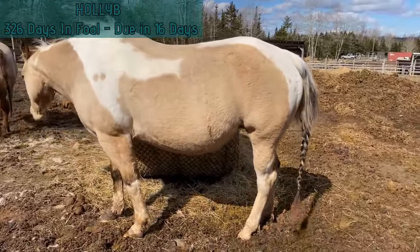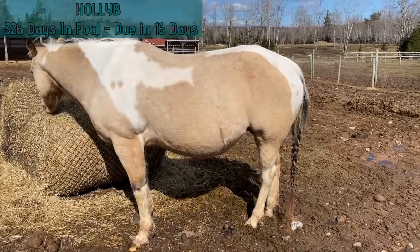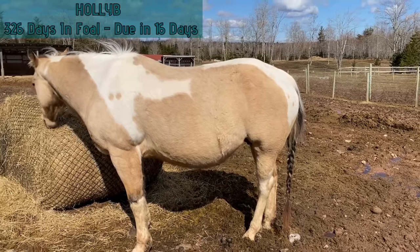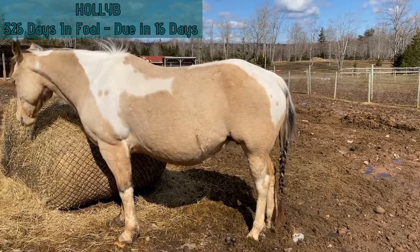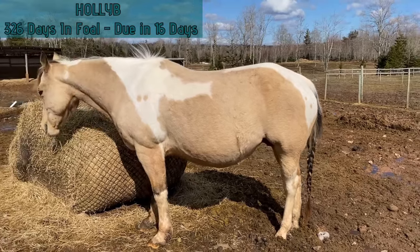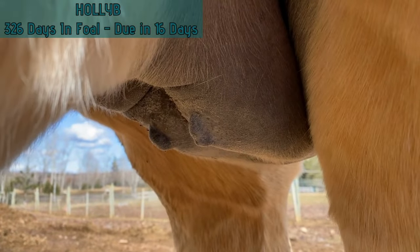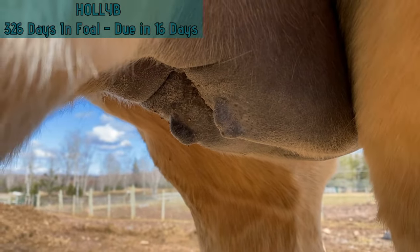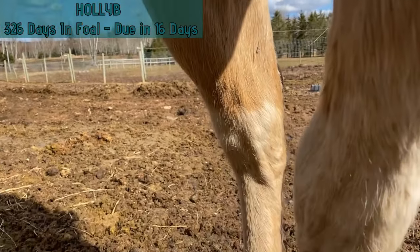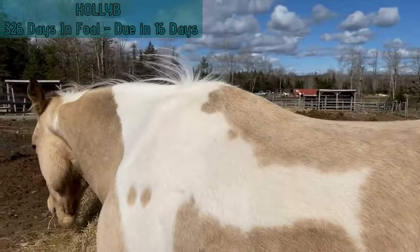Holly B is 326 days in foal and due in 16 days. She's shaping up like she might go early, so we're probably going to start moving her into the foaling stalls this week so she can get used to that. She's doing really good as far as weight goes — she did seem to lose a little bit this week, but we think she just redistributed it because she's looking pretty good weight-wise. Her baby bump went up half an inch. Taking a quick peek at Holly B's udder — she's got quite a bit of a bag built up, so she's pretty much ready to rock and roll. We're just looking for the teats to fill out now. She might get some wax or dripping on her legs, so we check her legs daily for any sign she might be leaking a little milk, especially when laying down.